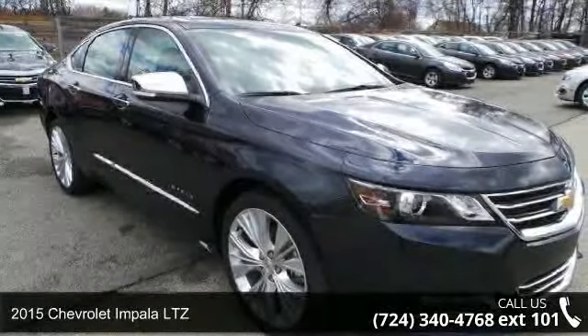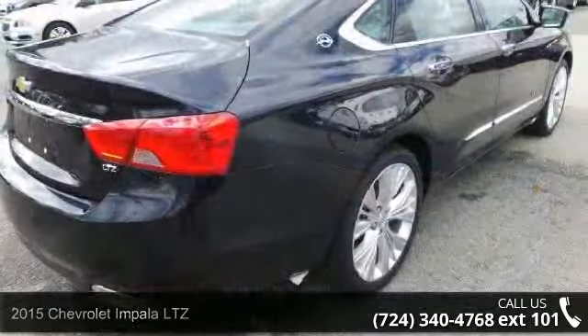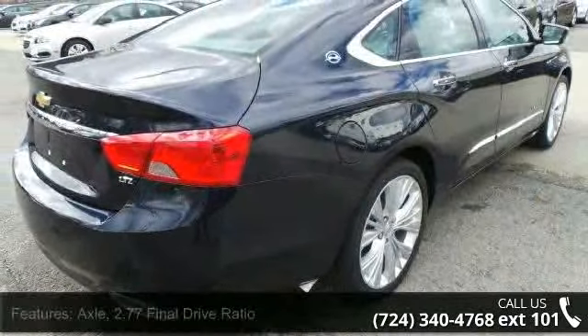Imagine yourself in this 2015 Chevrolet Impala LTZ. If you are looking for an automobile with great features, look no further.